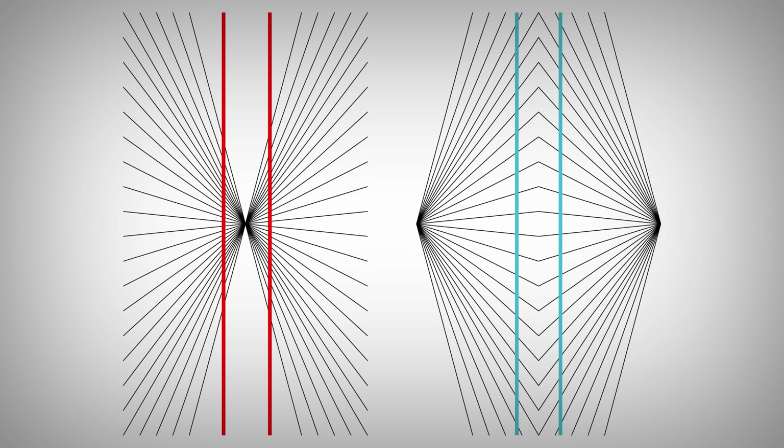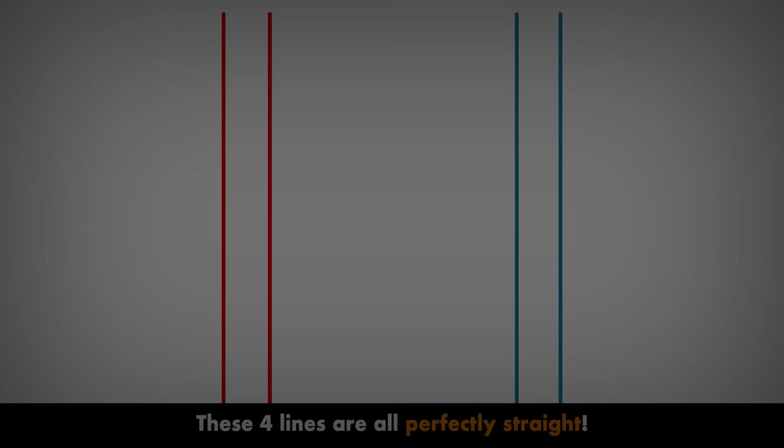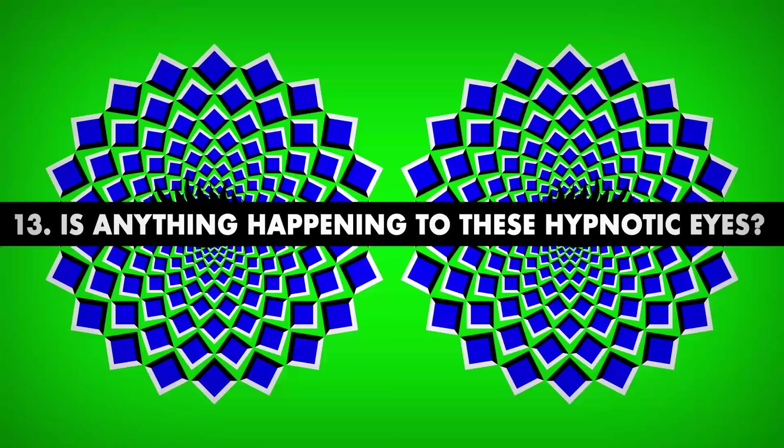Number 12. Are these lines bent? Do the two red lines look like they're bowed outward and the two blue lines inward? That's how optical illusions work. But believe it or not, these four lines are all perfectly straight.